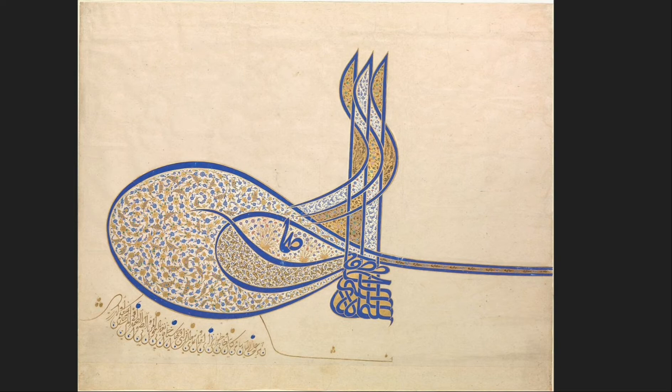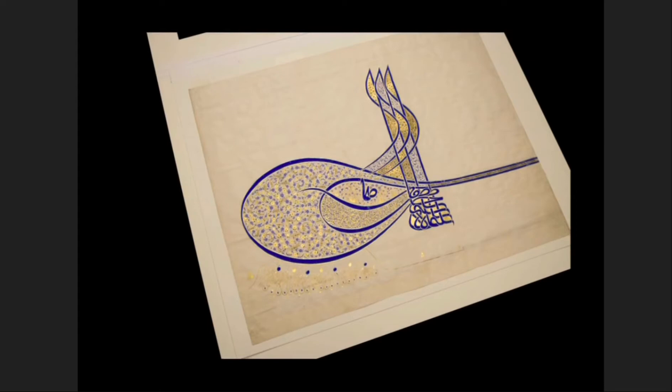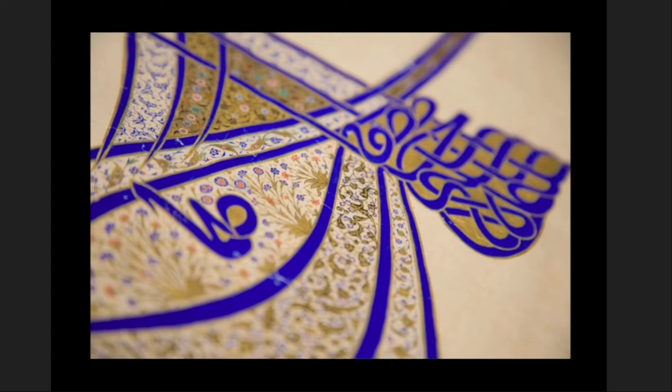This specific insignia, with all its complexity, was created during the end of Sultan Suleiman's rule. There is a lot to unpack for visual analysis. The insignia was created with ink, opaque watercolor, and gold on paper. The loose, flowy calligraphy of this insignia can be seen a great deal in the Islamic world.